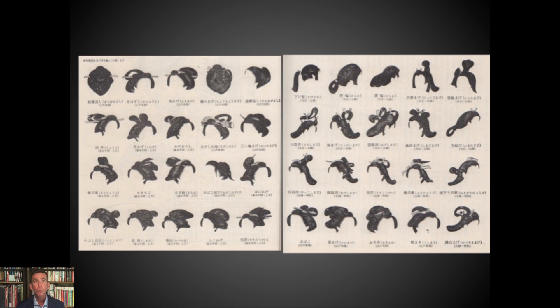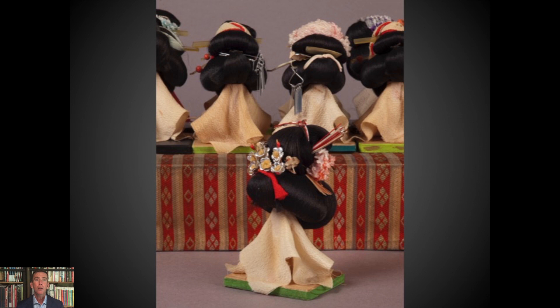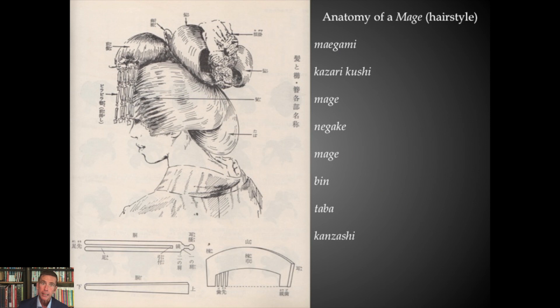Hairstyles are an area one needs to get involved in because there was so much emphasis placed on hair arrangement historically. They were used as class demarcations, occupational demarcations, and age demarcations. Many manuals have been published on hairstyles, and even small Ningyo of just the hair wigs themselves — the mage — were popular, done to showcase various styles. If one wants to do a full anatomy of a mage and its various folds, you can freeze frame and take notes, but I won't break that down here for time considerations.